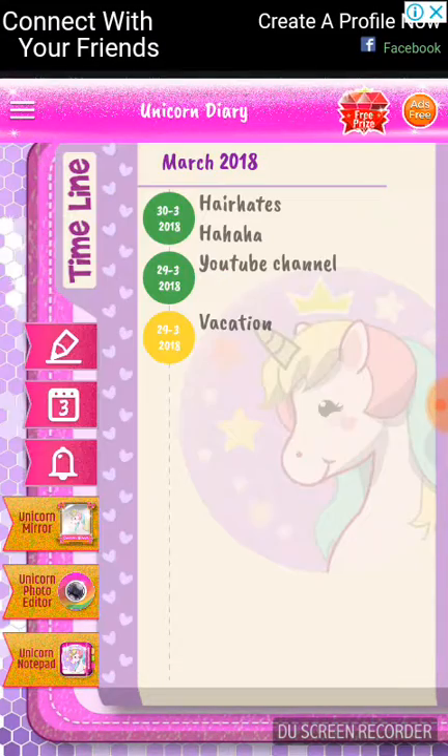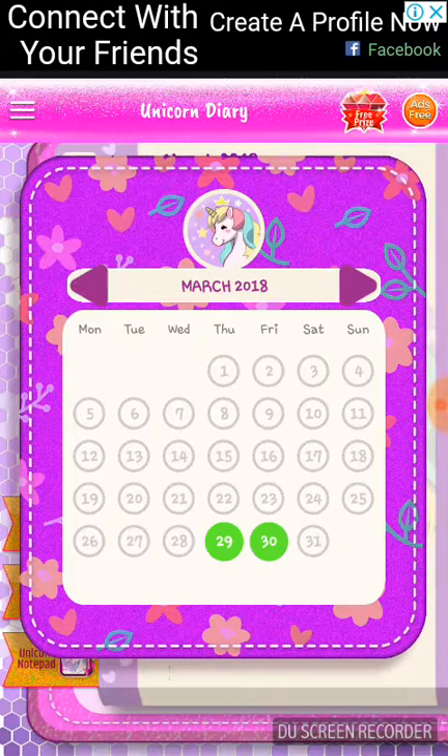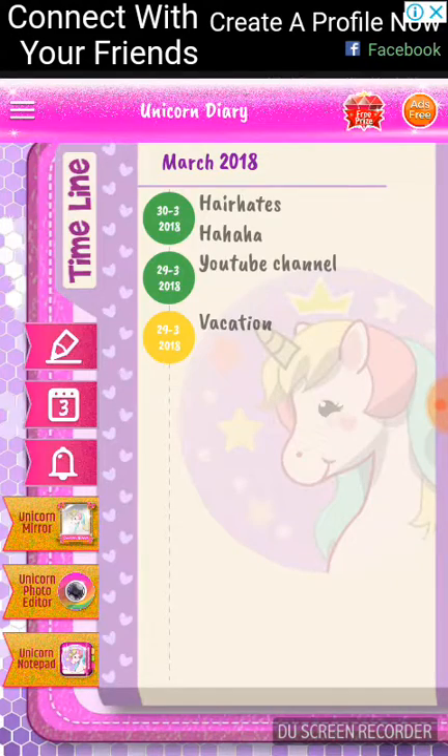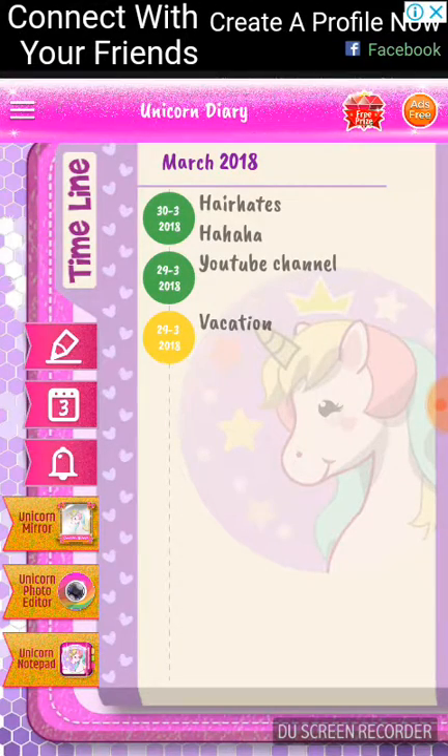It's like a calendar at the bottom of the pencil which I love — it shows a green dot when you've written some diary entries. There's also an April view that I love so much. You've also got a bell which is an alarm — it's 10:45 AM. At the bottom there are three apps I haven't downloaded because I don't want storage to fill up: Unicorn Mirror, Unicorn Photo Editor, and Unicorn Notepad. I downloaded the Unicorn Notepad but I hated it because it has too many instructions.